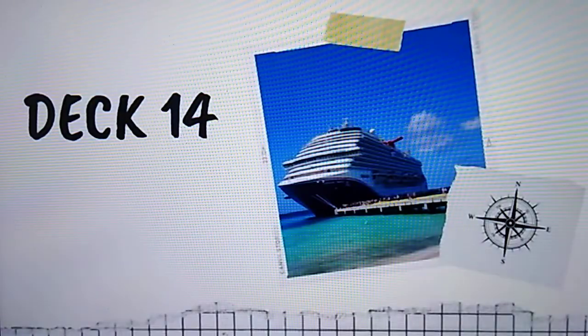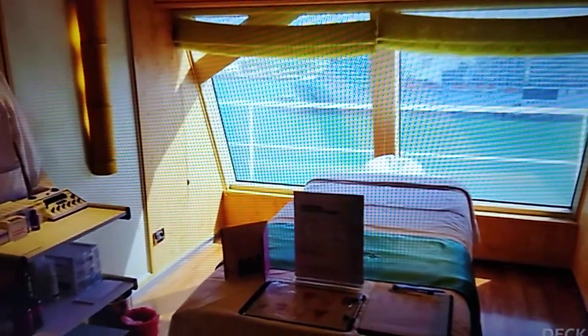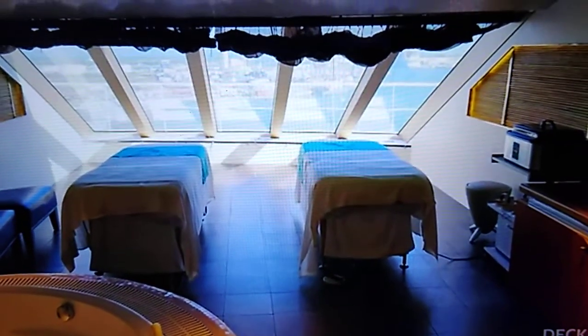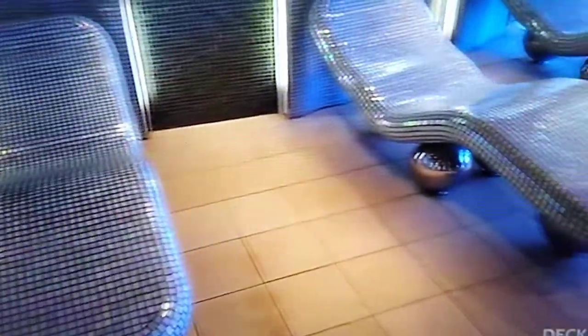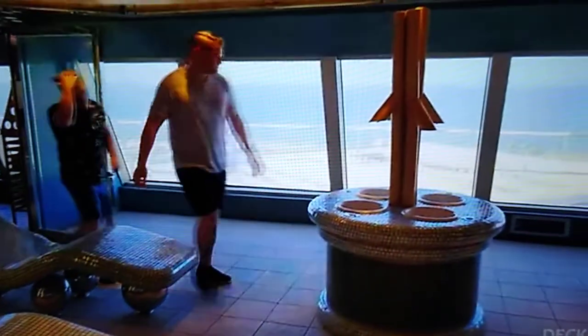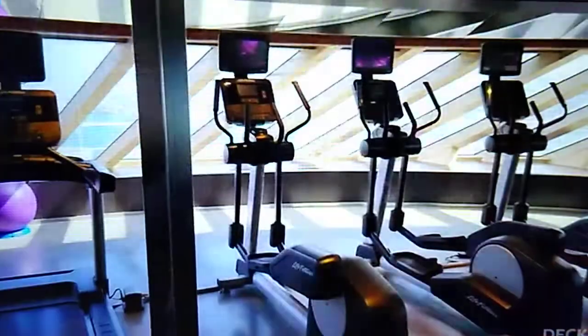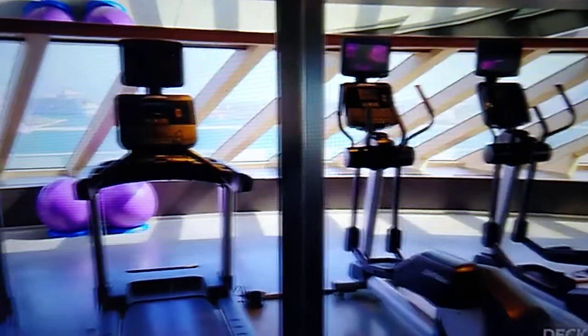Deck 14. This is the Spa and Fitness Deck. There are multiple spa and treatment rooms in the spa. It's really nice. They have a few different steam rooms and places you can relax. You'll also find a large fitness area with equipment and also a room for classes.